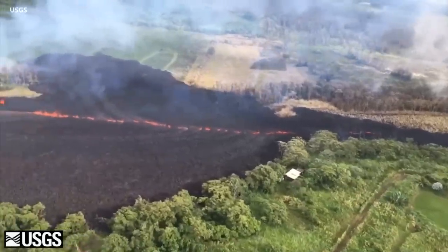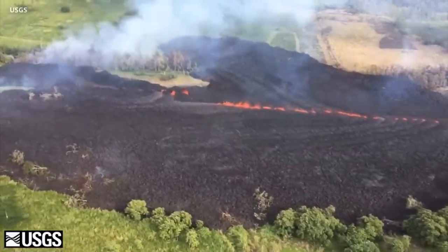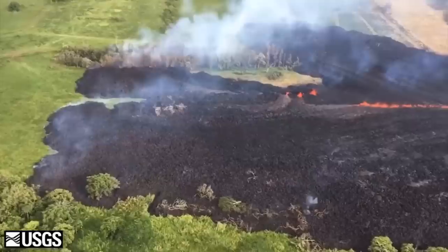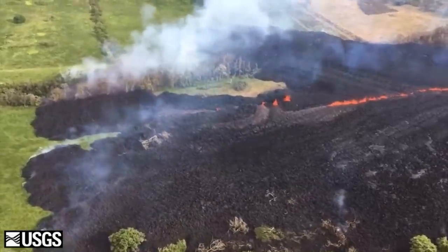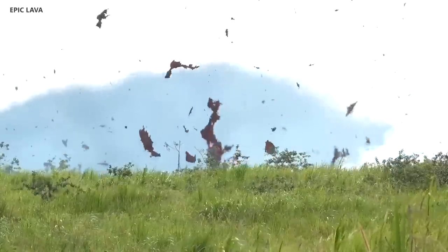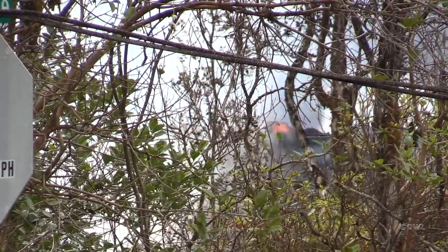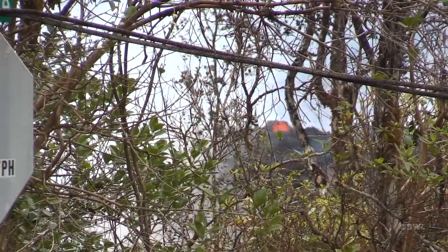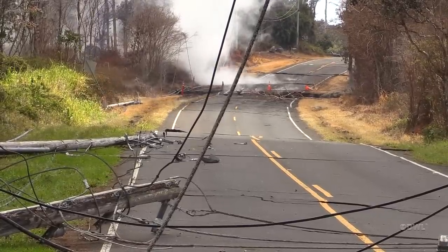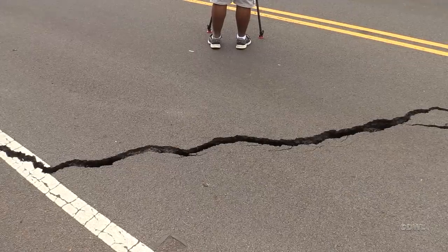The lava that's been erupting from Fissure 17 is really old magma that's been stored in the rift zone for a long time, so it's very viscous and thick. When that lava moves slowly to the surface, it's perhaps interacting with shallow groundwater in the area to produce these episodic spattering events or small explosions. The other fissures along that whole area are intermittently becoming active or less active, emitting gases, and they have a large, loud gassing signal.